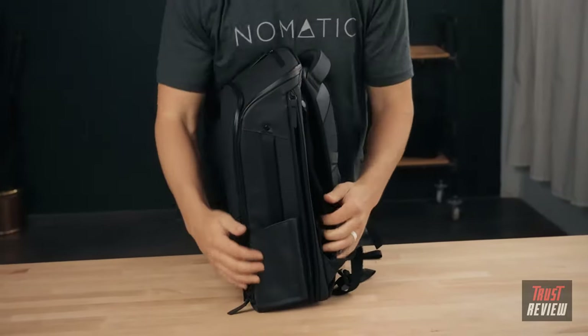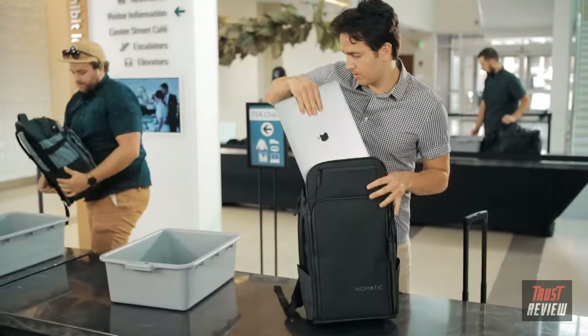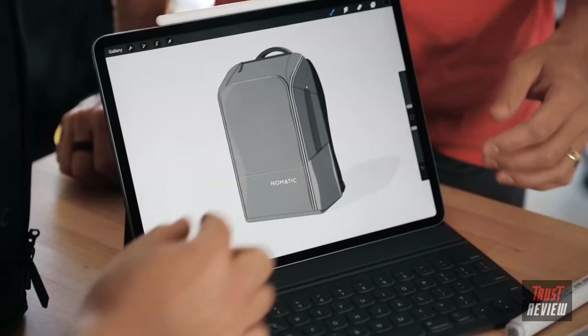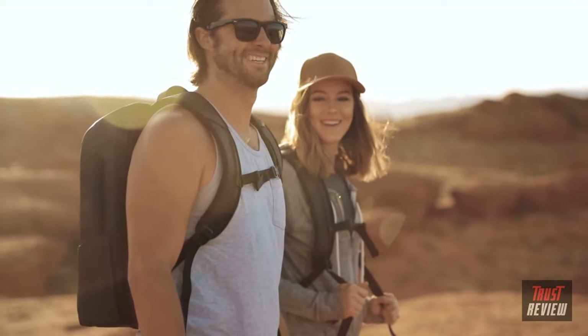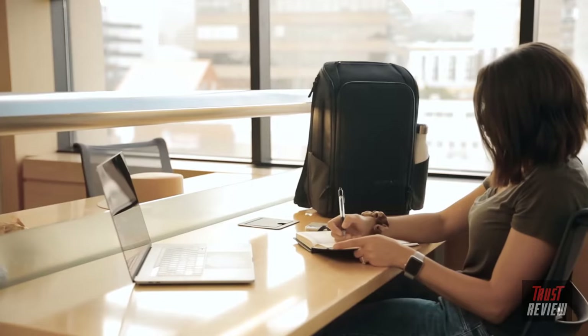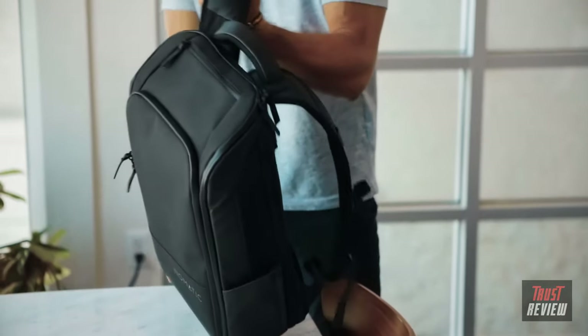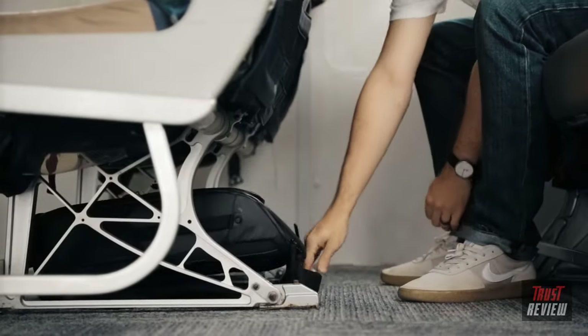When you need to carry a bit more, our expansion system takes the bag from 20 to 24 liters. The laptop compartment is safely surrounded by foam designed to hold a 15-inch laptop comfortably. We have spent countless hours perfecting this bag. All Nomadic products are backed by our lifetime warranty. This bag can help you look professional or help you escape the demands of your profession. We can't wait to see how the Nomadic backpack will help you live life on the move.